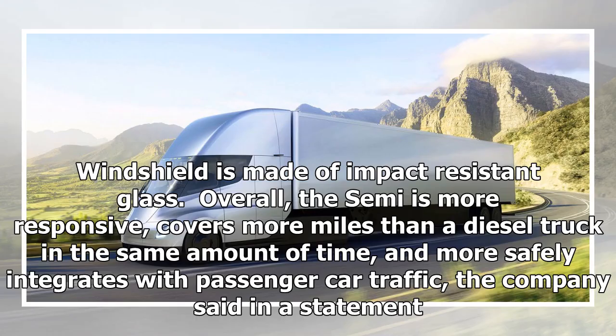The windshield is made of impact-resistant glass. Overall, the semi is more responsive, covers more miles than a diesel truck in the same amount of time, and more safely integrates with passenger car traffic, the company said in a statement.